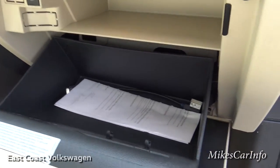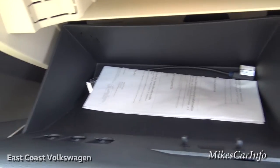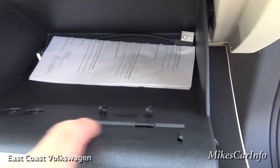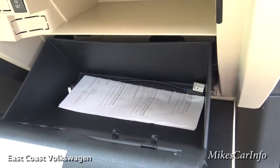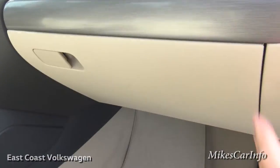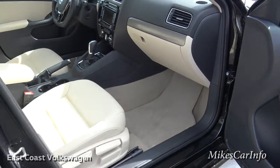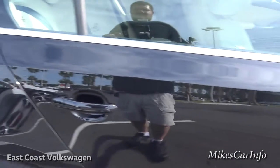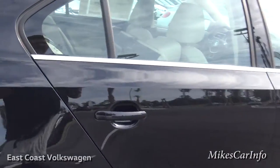There's the glove compartment, and it has little places to put change, a pen, and even a credit card — it slides right in. There's plenty of legroom now that the seat's all the way back, so we can get an idea of what the back seats look like.